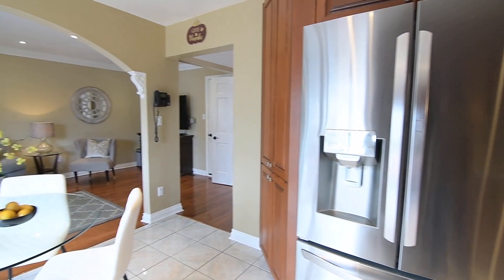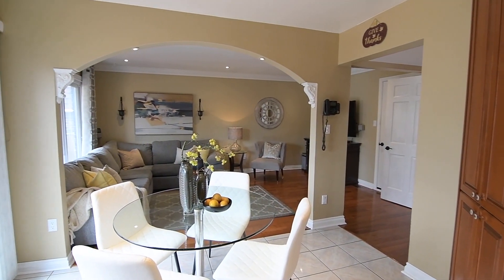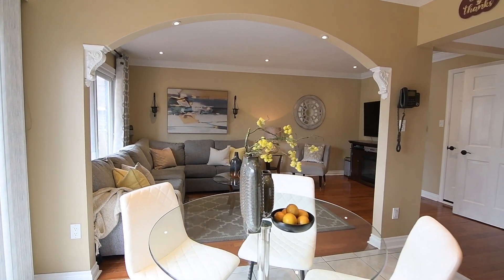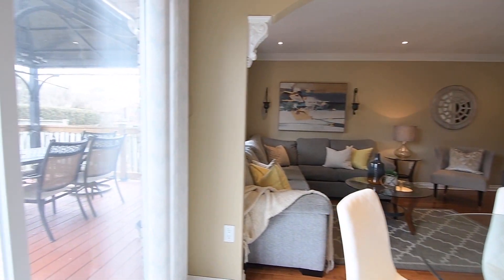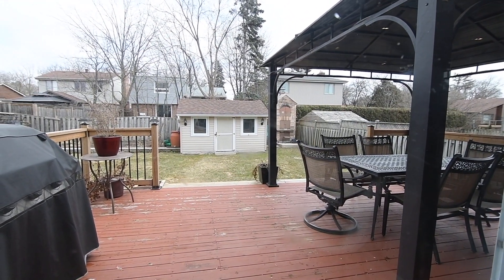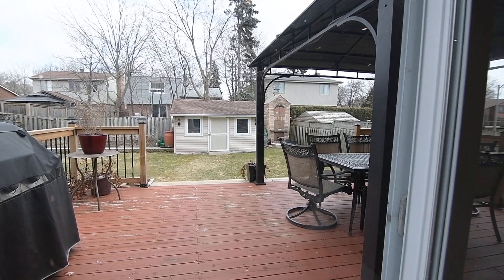Between the family and breakfast rooms is a gracefully arched entry with accent pot lighting and decorative corbels. The main sliding door walkout opens to the east-facing backyard, which has a large entertaining deck, two storage sheds, garden beds, and a brick barbecue smoker.